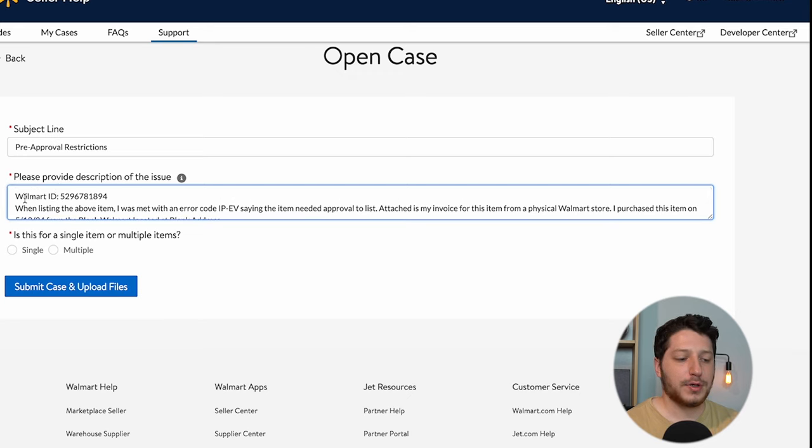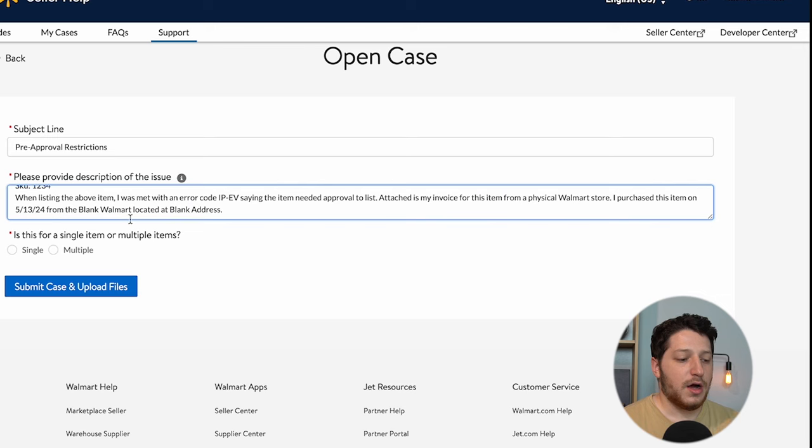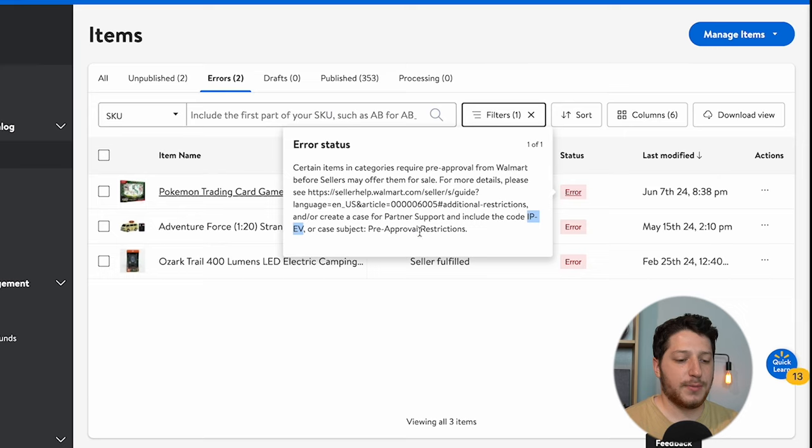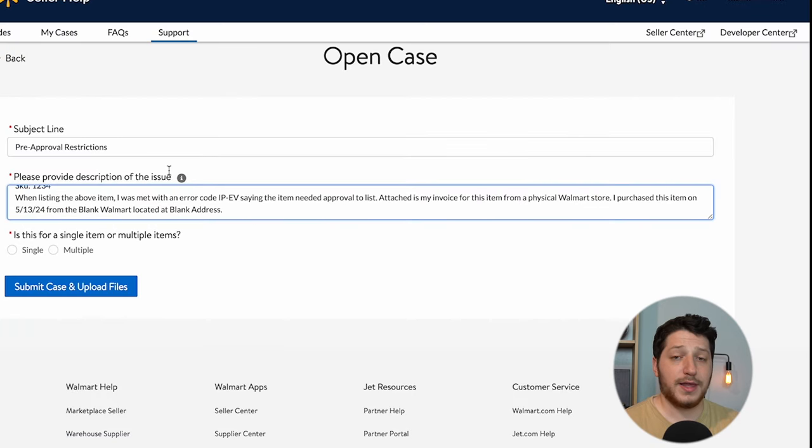I usually put the Walmart ID for the listing I'm trying to get ungated for. You can also do multiple listings if you buy different products from one retailer — for example, one Disney product, one Pokemon, and a Halloween item. Include both the Walmart ID and the SKU, which must match the SKU in your Seller Central. My message is usually simple: 'When listing the above item, I was met with error code IPEV' (or BIZ for the partnership error). Then say the item needed approval to list, and that attached is your invoice — from a physical Walmart store, Target, your supplier, or wherever you sourced it. Include the purchase date and the store location (e.g., the Austin Walmart at 123 Street), so they can easily verify the receipt.